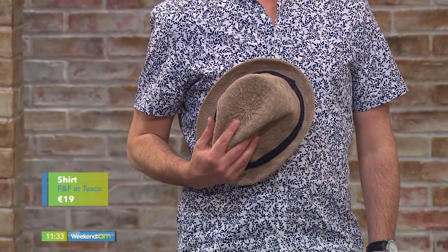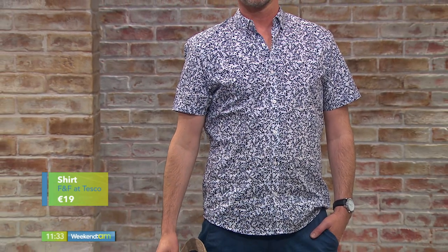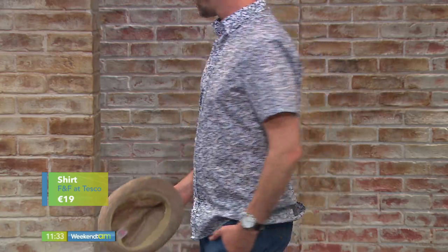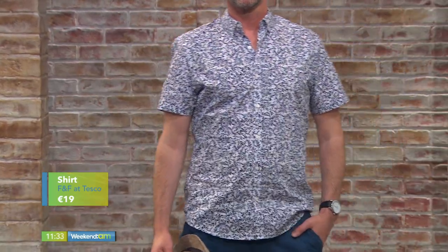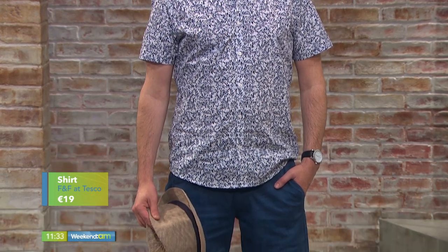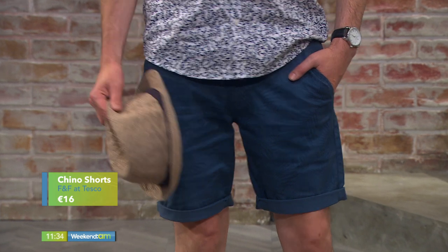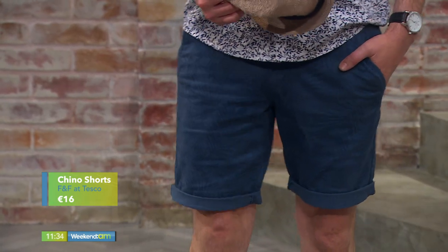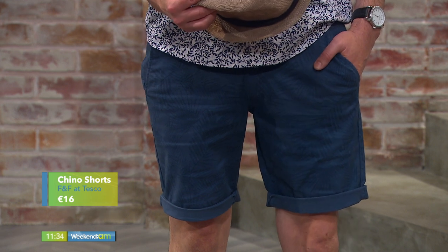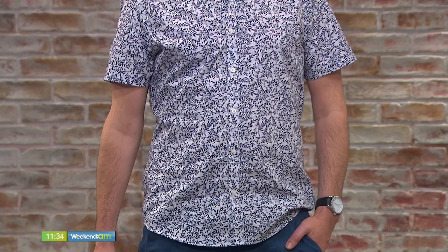The shirt is from F&F at Tesco. Love the little bit of colour. It also comes in salmon and plain navy, and there are different patterned ones as well. These are a great price point at 19 euro — you can't go wrong, especially for holidays. The cut of it is excellent. And I didn't even need to iron it this morning — it's been in the bag, in the car, and it looks perfect, because of the pattern and the material.